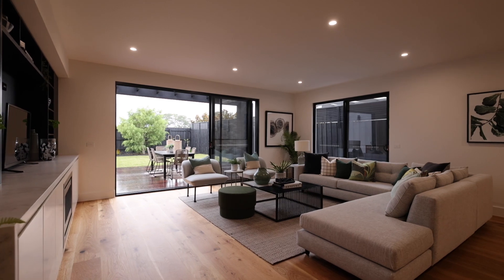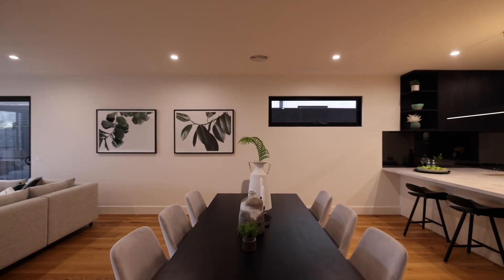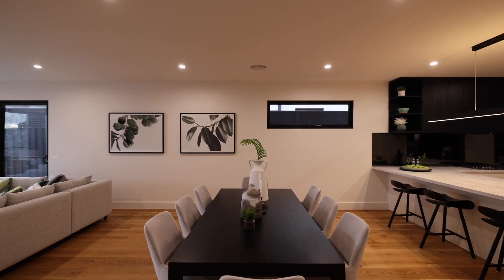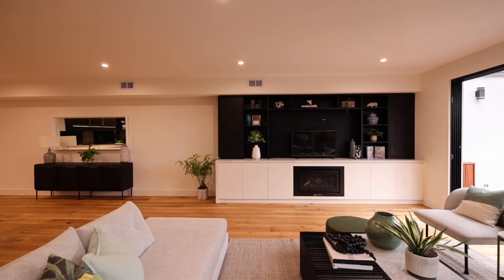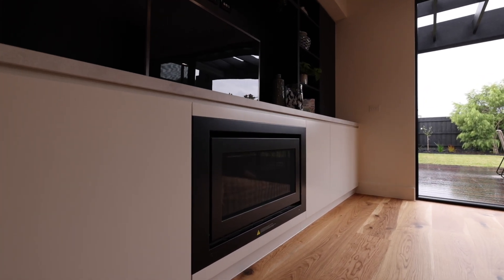Maximising the natural light on this 335 square metre block was absolutely paramount and key when designing and building this property. There really is a sense of warmth — and pardon the pun — because we do have two fireplaces in this property. Every little detail is sure to impress.